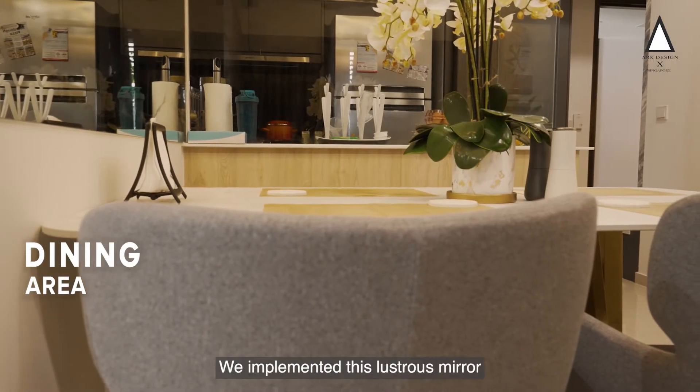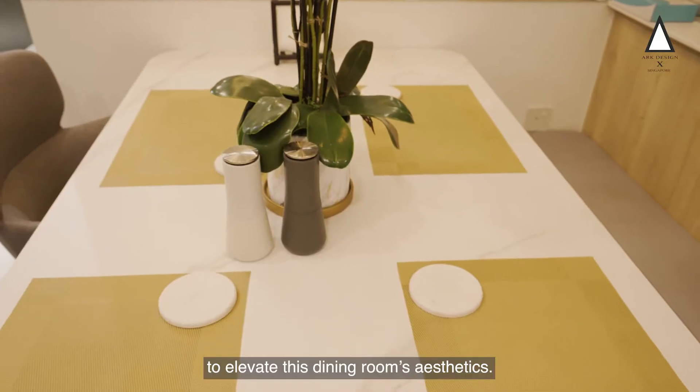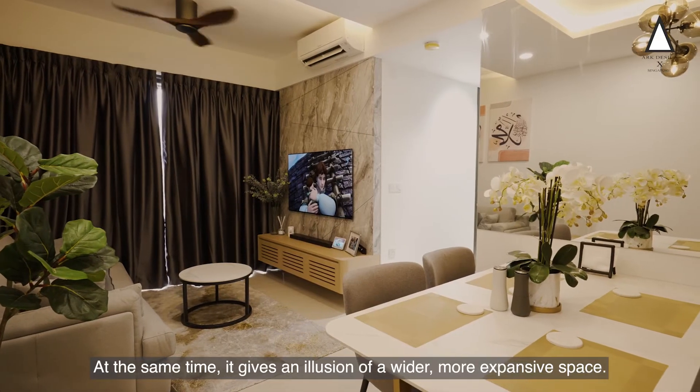Check this out! We implemented this luxurious mirror to elevate this dining room's aesthetics. At the same time, it gives an illusion of a wider, more spacious space.